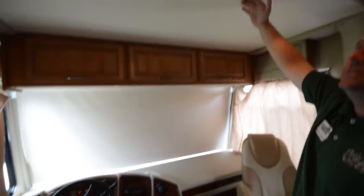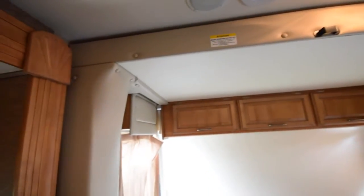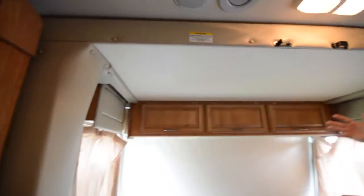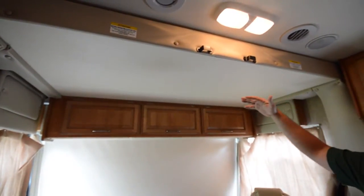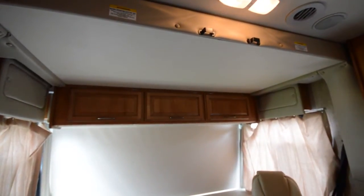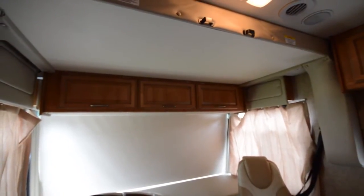This is actually an electric bunk bed up top. It's a double bed — bigger than most of the competitors' twin beds. It's electric, so you just push a button and it drops all the way down. There's a net to keep you in the bed at night so nobody can roll out. When you're ready to leave, just push the button and it goes right back up.